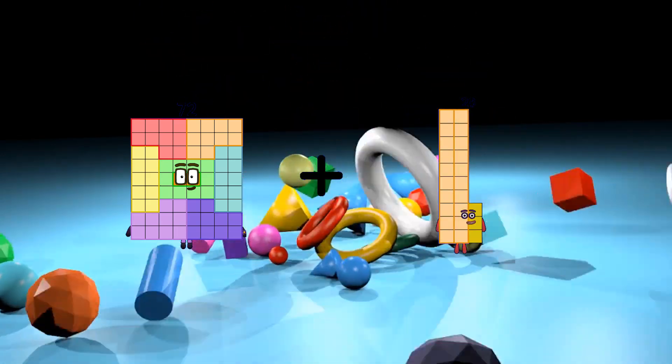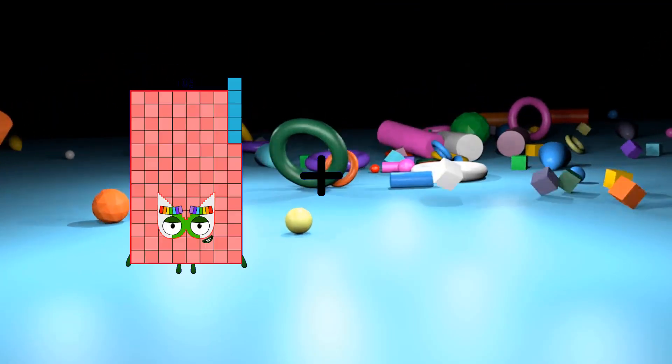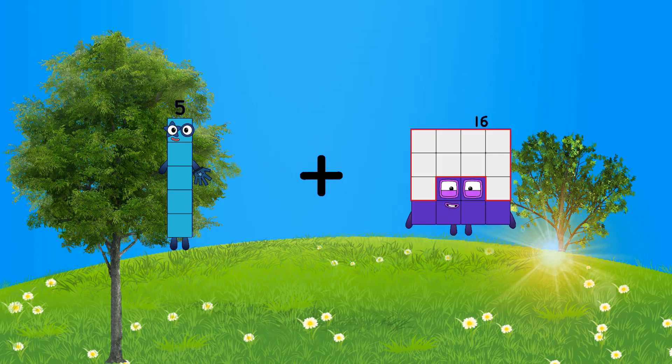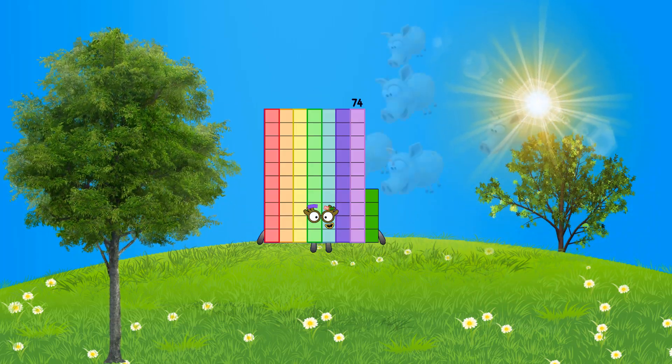Ninety-five plus twenty-three equals ninety-five. Ninety-seven plus sixty-nine equals seventy-four.